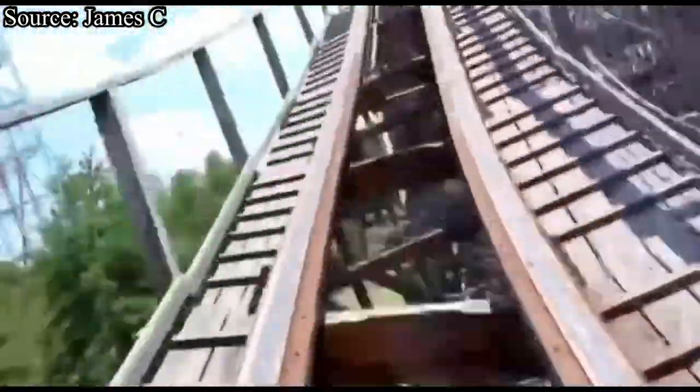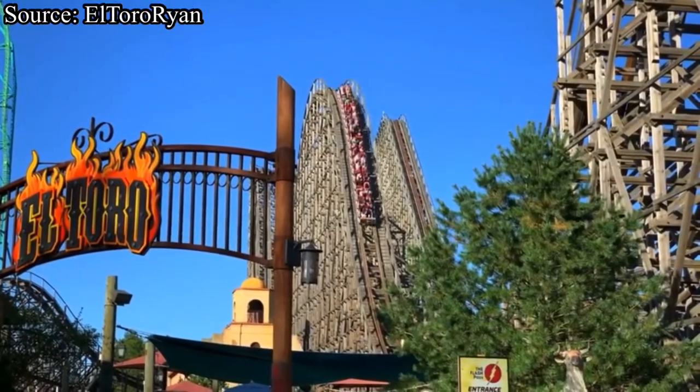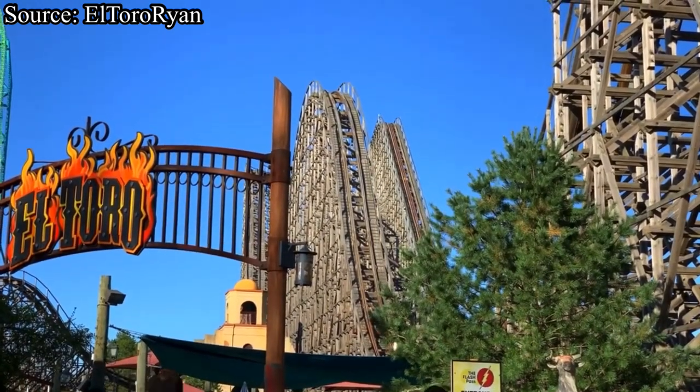You rise up into one hill with soft floater airtime, then go into one final bump that sends you into a hill right into the brakes. El Toro is an Intamin prefabricated wooden roller coaster that opened at Six Flags Great Adventure in 2006.